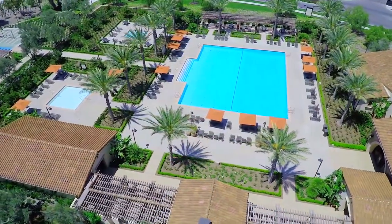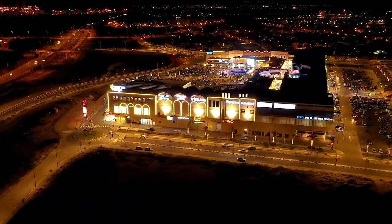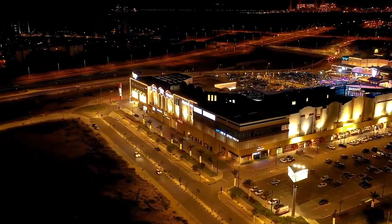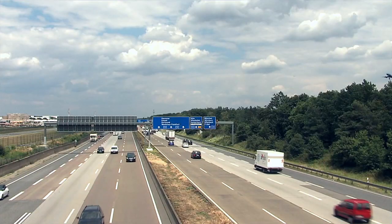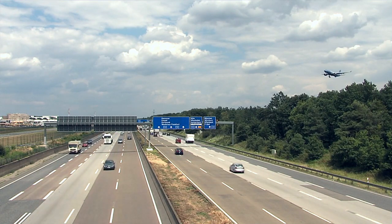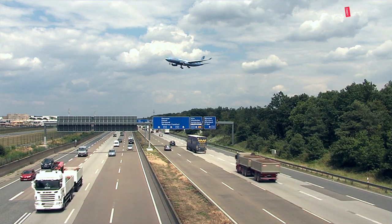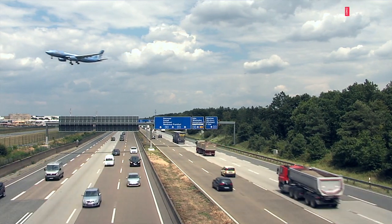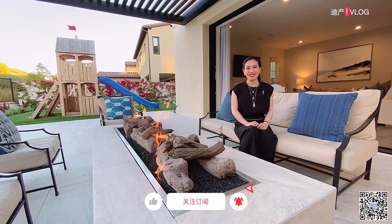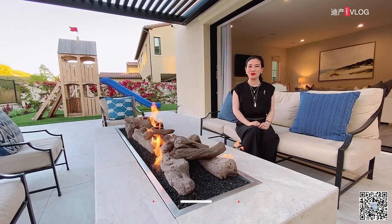这栋豪华别墅距离尔湾官府中心、Costco等大型商场、南岸购物中心、加州大学尔湾分校，以及华人聚居区域等都非常近，并且还靠近5号、261号、133号和405号高速，以及橙县的郝南机场，四通八达，交通非常便利。再次感谢您观看我们的地产vlog，我是陈森迪，如果您喜欢我们的视频，请在视频下方点赞加关注，我们下期再会。